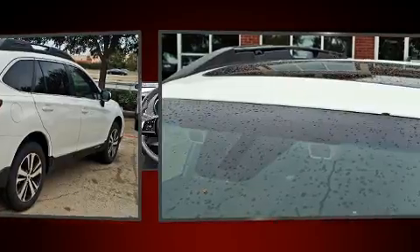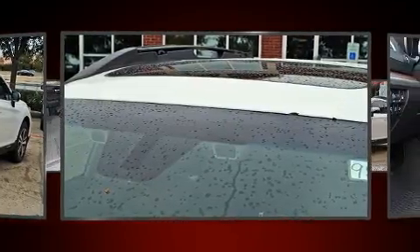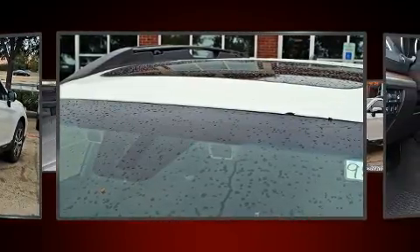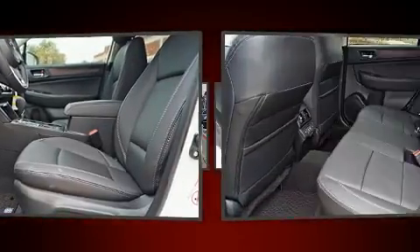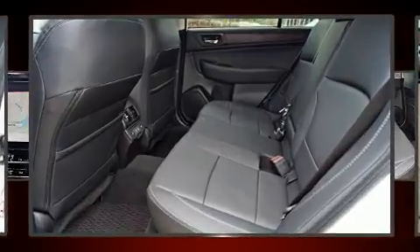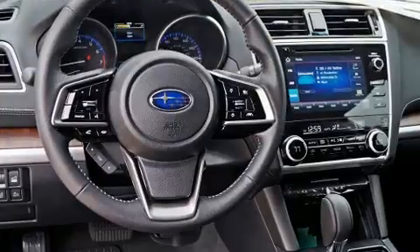Subaru infused the interior with top-shelf amenities such as a tachometer, adjustable headrests in all seating positions, power front seats, a blind spot monitoring system, front fog lights, turn signal indicator mirrors, and seat memory.